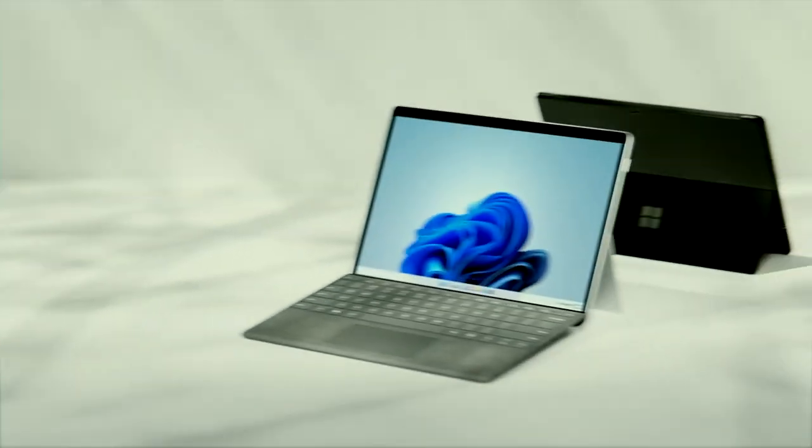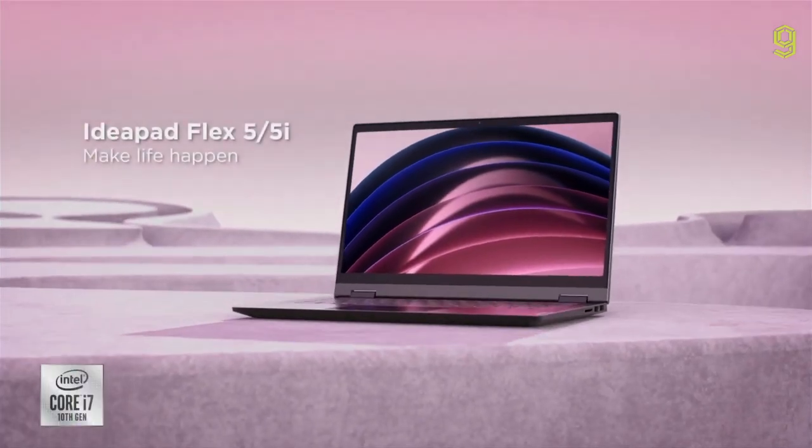Today we're comparing two of the most popular 2-in-1 laptops, the Surface Pro 8 versus the IdeaPad Flex 5, which differ quite a bit. We'll first go over the specs and then talk about who these devices are best for. Let's go over the raw stats.